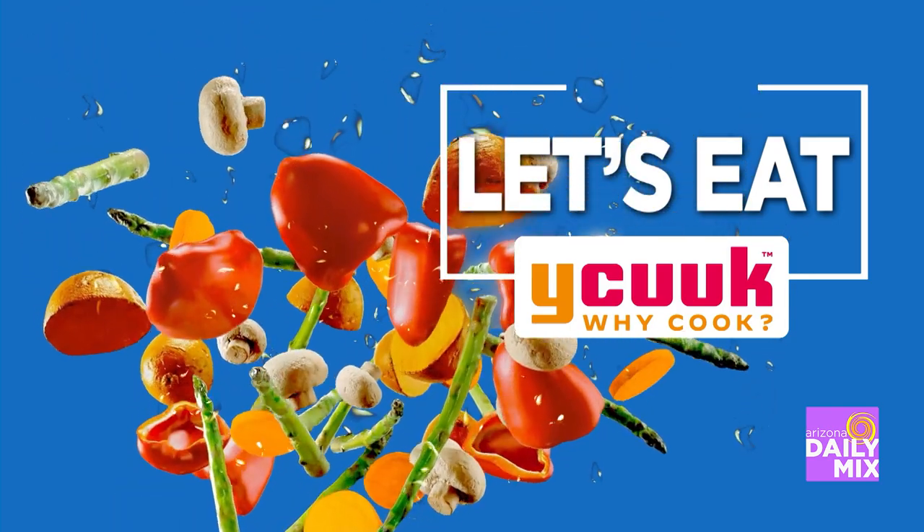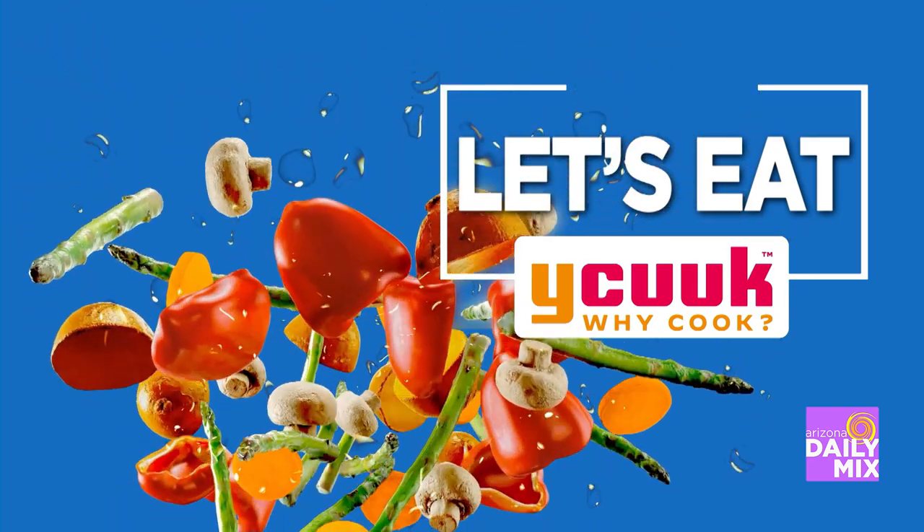Tomorrow is National Pita Day, and where better to get a good pita than Pita Jungle. Bettina's in here because our usual person, Basil — where's he at? He is playing in a pickleball tournament, and he is winning. Will he be back in time for National Pita Day? Yes, he will.